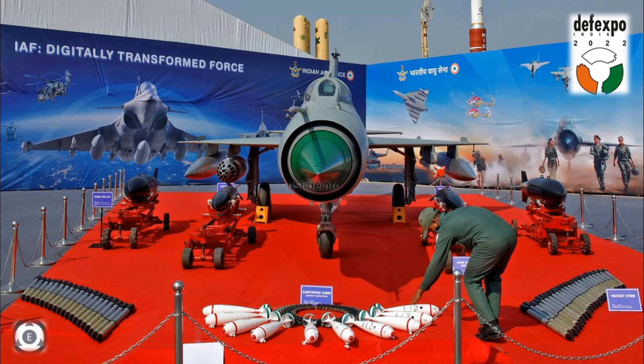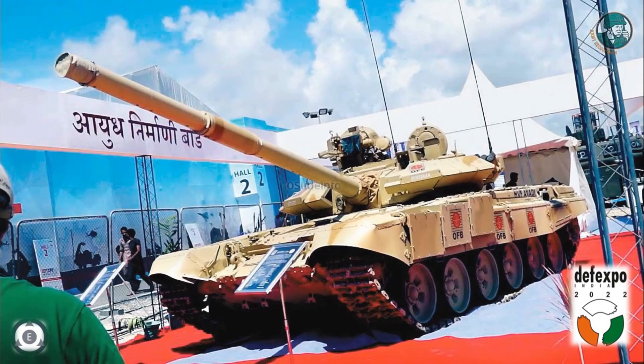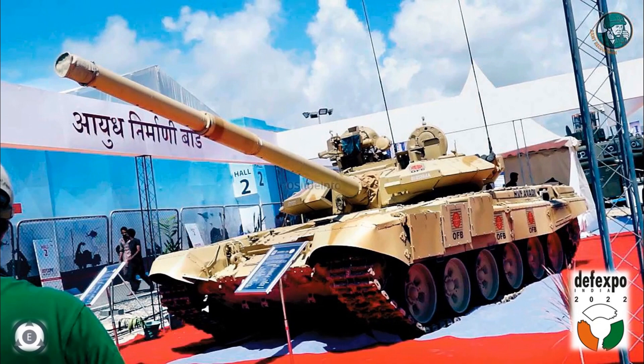Welcome back to Tainslate Info. According to the Defence Ministry's announcement, the 12th edition of the Biennial DefExpo is scheduled to be held in Gandhinagar, Gujarat between October 18 to October 22. This five-day event will witness three business days followed by two public days with live demonstrations showcasing the equipment and skill set of the Defence Forces.